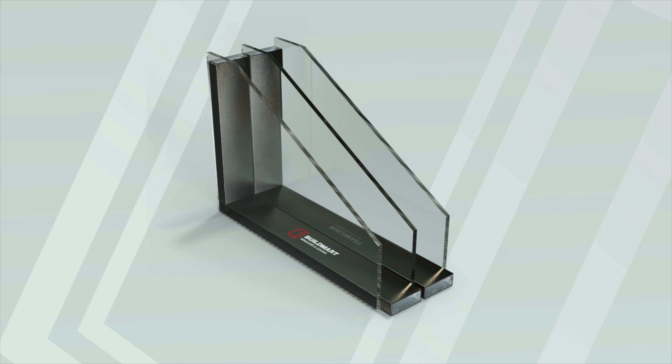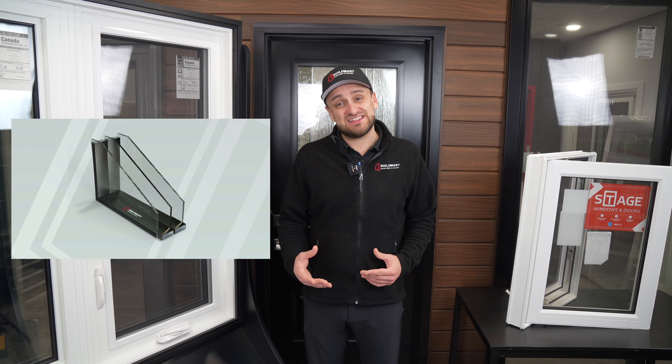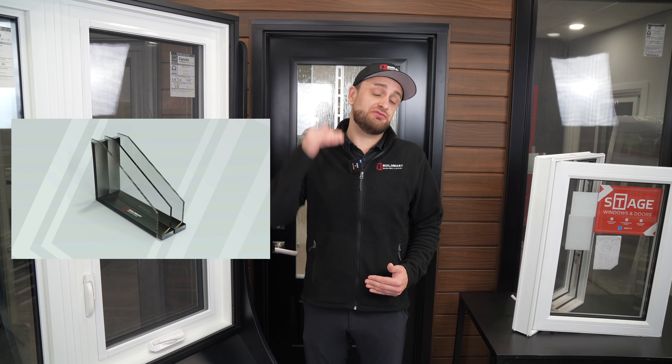Many triple glaze windows on the market are 7/8ths of an inch thick. Our window package is 1 inch and 3/8ths thick, with more room for insulating gases that can get your window up to an energy rating of 48.